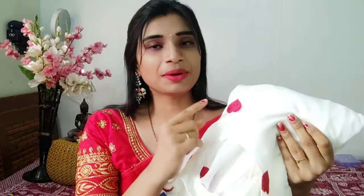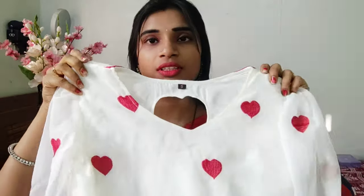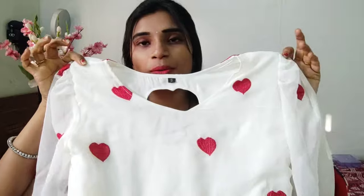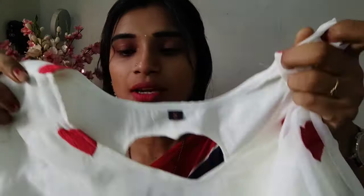So friends, this is the most trending, beautiful georgette frock. I am going to share this with you. This frock is available at a very reasonable price — it is $9.99. It has a lot of value. I am going to show you the pattern, fabric quality, and design.